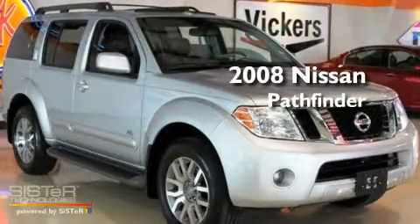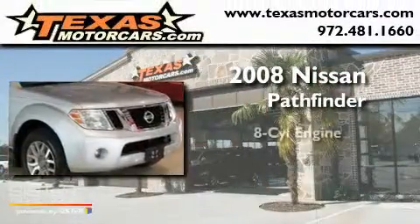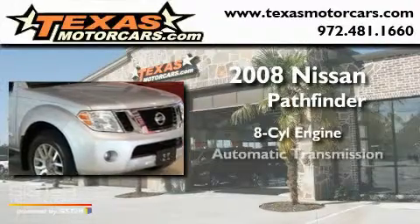This is a 2008 Nissan Pathfinder. It features an eight-cylinder engine and an automatic transmission.